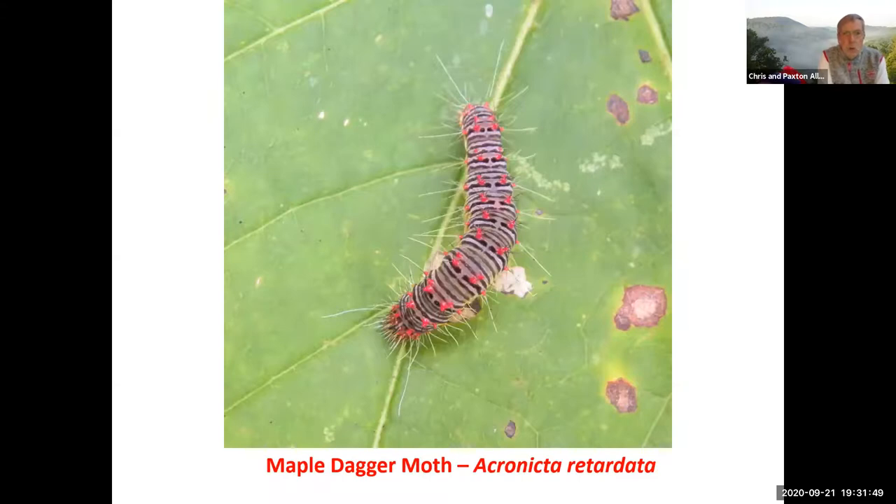Here's another dagger moth. Most of the dagger moths that I've researched are stated as having urticating hairs. I didn't find any specific references about this one, but I found references for other dagger moths, so I'm putting this one in red to be careful with it. The common name was not maple dagger moth originally, but entomologists are now trying to promote the use of maple dagger moth as its name rather than the original species name.